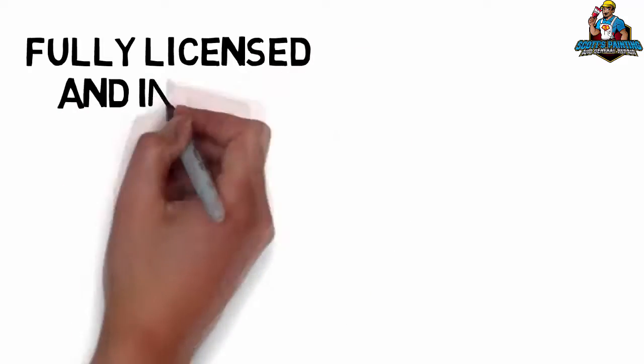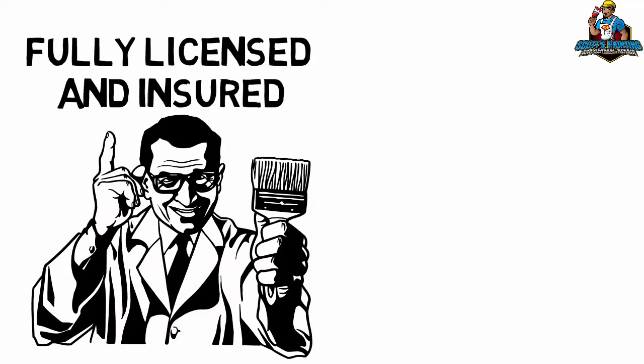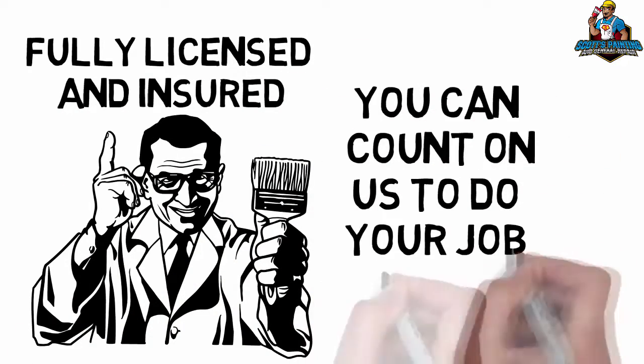We're fully licensed and insured, so when you hire us to do your job, you can count on us to do the job right.